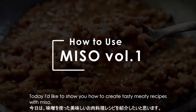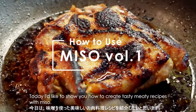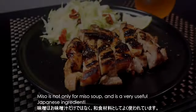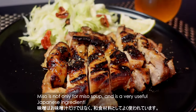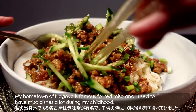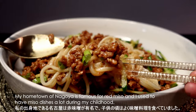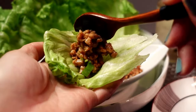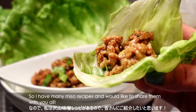Hi, it's Yui. Today I would like to show you how to create tasty meaty recipes with miso. Miso is not only for miso soup and is a very useful Japanese ingredient. My hometown of Nagoya is famous for red miso, and I used to have miso dishes a lot during my childhood. So I have many miso recipes and would like to share them with you all.